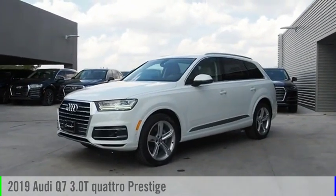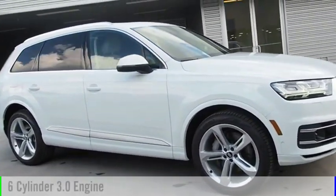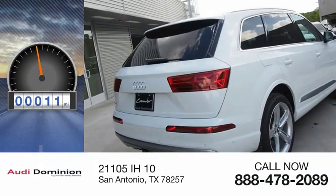Make a great choice today with the 2019 Q7. This vehicle is powered by an all-wheel drive, six-cylinder, 3.0-liter engine, and comes with an automatic transmission. This vehicle has less than 100 miles.